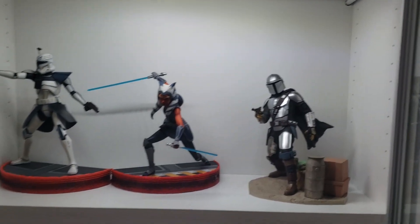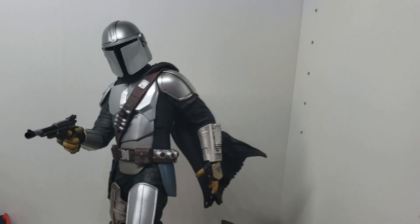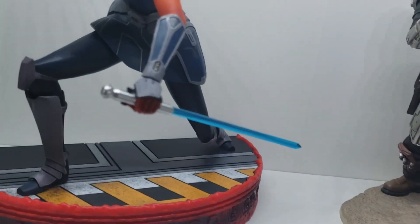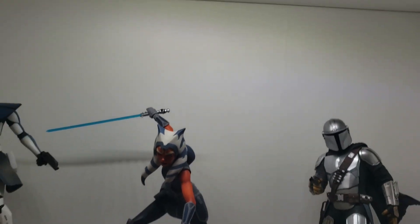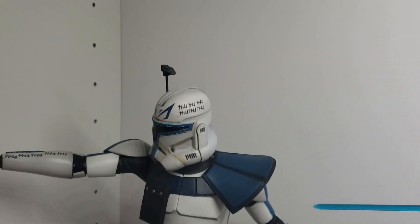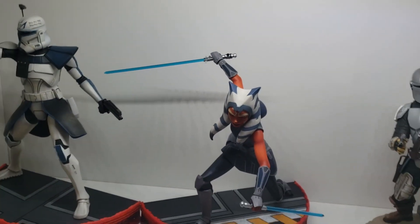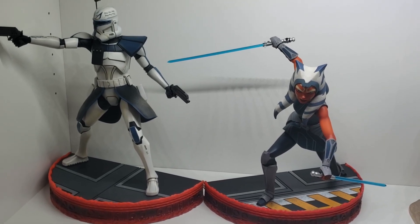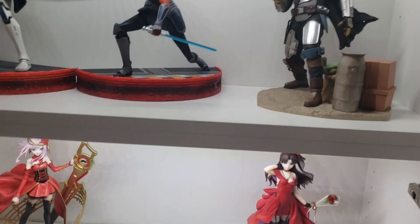This is my Star Wars section. These are all Kotobukiya figures, by the way. We've got the Mandalorian, Baby Yoda down there of course, and Ahsoka Tano from the Clone Wars. Unfortunately the light doesn't really shine on her face very well. And we have Captain Rex from the Clone Wars TV show. These can actually be displayed back to back together, but you don't get a good angle of either of them when you do that, so I just elected to display them separately.